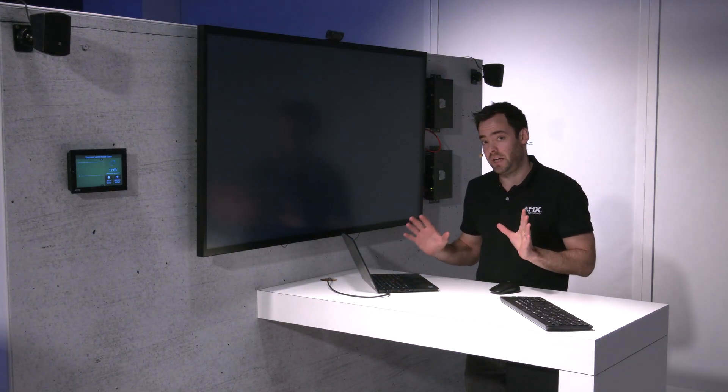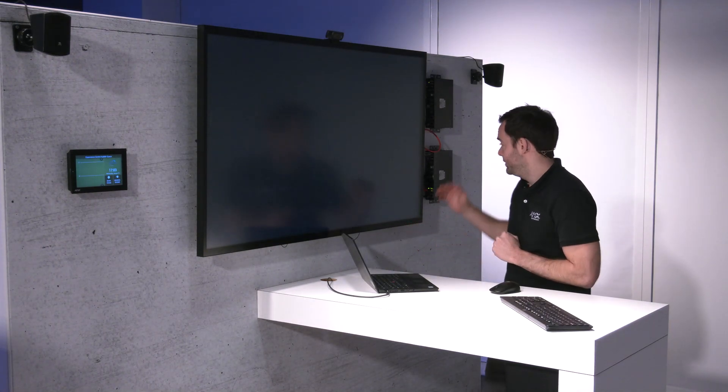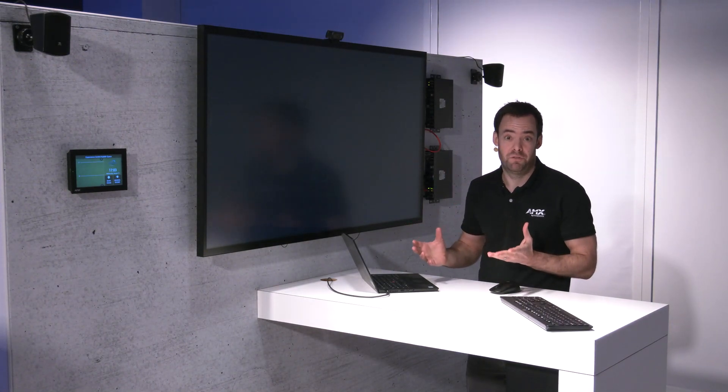I don't then have to touch anything else. The CTC kit will do all the rest for me. Having connected that, I can now get my laptop on screen. I can then pick up the USB peripherals such as a keyboard and mouse, and I can use that to drive the meeting. I can also use the touch screen to drive it. And I'm also using the camera and the microphone that are perfect for this room environment for my video call.